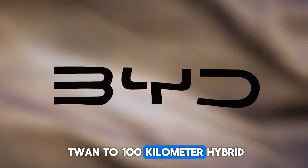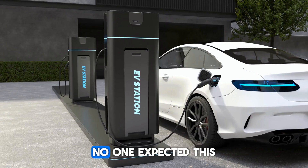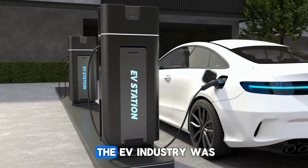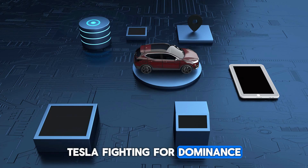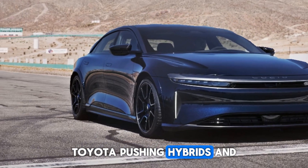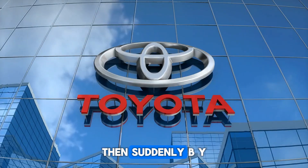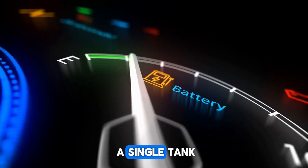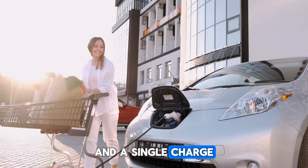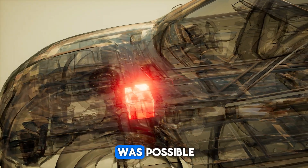BYD's Tuanzu 2,100-kilometer hybrid. No one expected this. The EV industry was locked in the same battle — Tesla fighting for dominance, Toyota pushing hybrids, and startups trying to survive. Then suddenly, BYD dropped a bombshell: a car that can travel 2,100 kilometers on a single tank and a single charge. That's not just a record — that's a total rewrite of what we thought was possible.